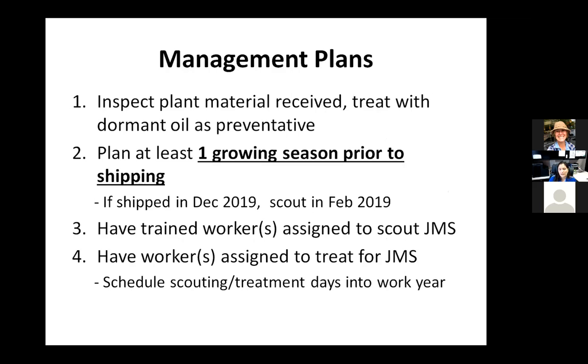To cover what a management plan might look like: if you're bringing material in, inspect it and treat it with dormant oil as a preventative if you're not sure whether you've got scales on there. If you've got plants you're planning to sell or dig in the fall, it's good to target one growing season ahead for scouting at least. This is because it gives you that window to do multiple applications if you have to, and get those scale covers off that plant so that when inspectors or buyers look at it, they're not going to have a question about whether they should purchase your product.